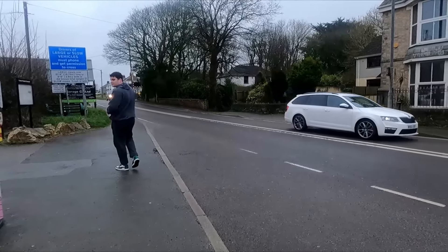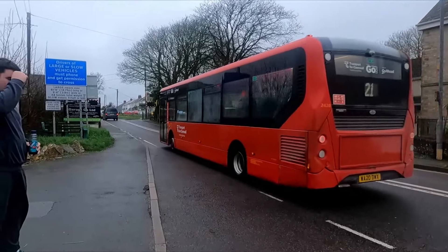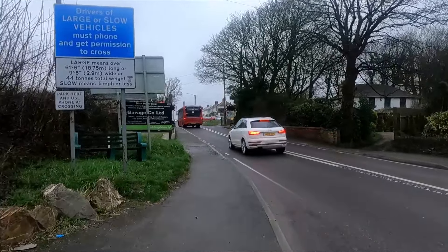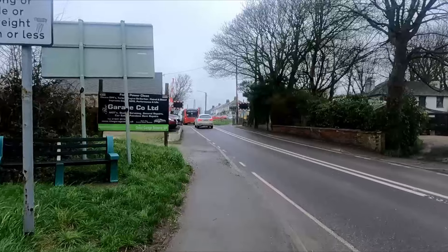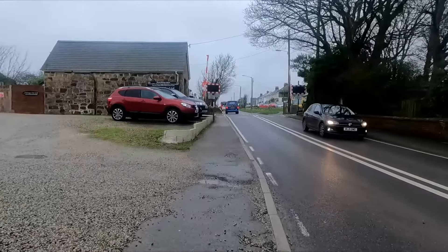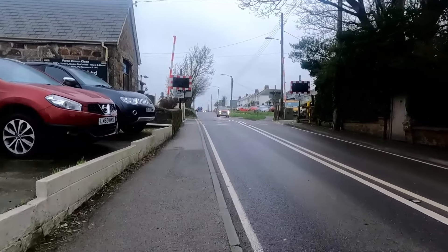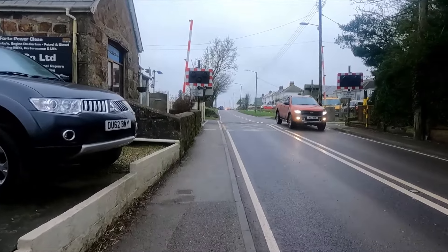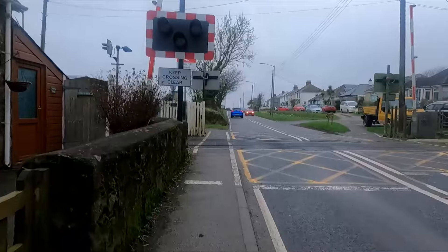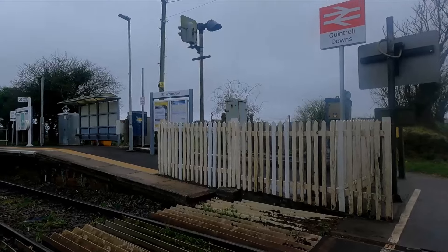We're now in Quintrell Downs and departing out is the 21 to Newquay — our bus. We're now literally right outside Quintrell Downs station, which is handy. There is a level crossing here — not going down yet because there's no train for ages. There is the station — Quintrell Downs.